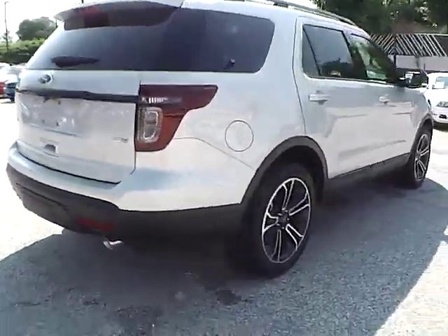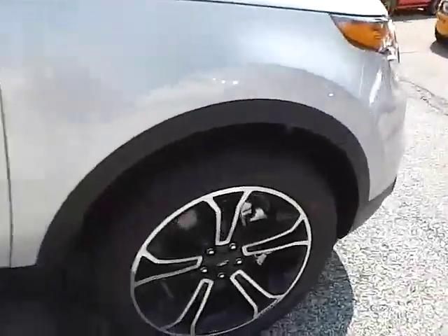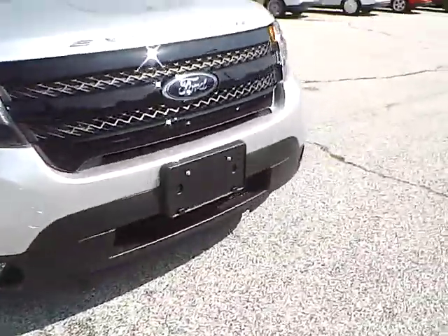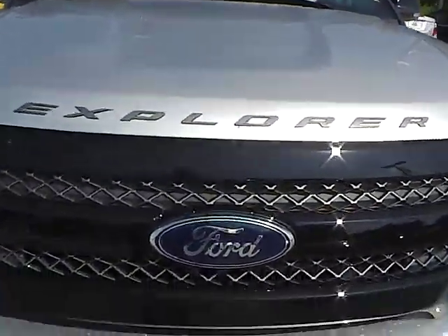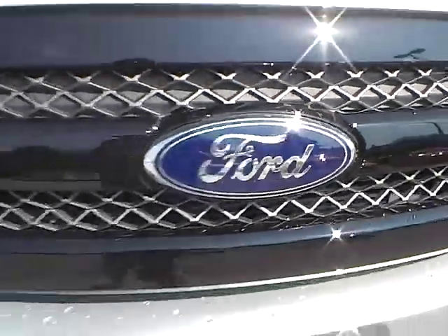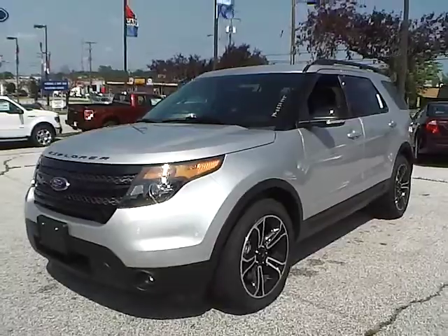Moving to the other side of the vehicle, we have the rear wheel, the side of the vehicle, and the front wheel. As for the front of the vehicle, we have the Explorer lettering across the hood, the Ford badge in the grille, and we also have fog lights.